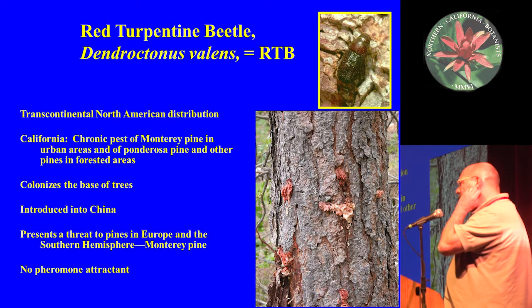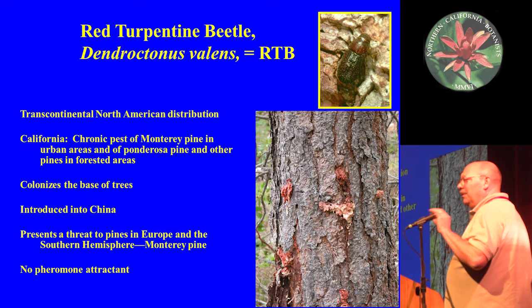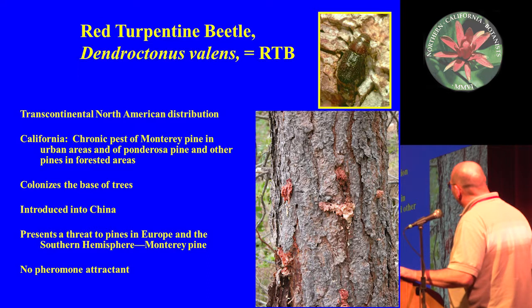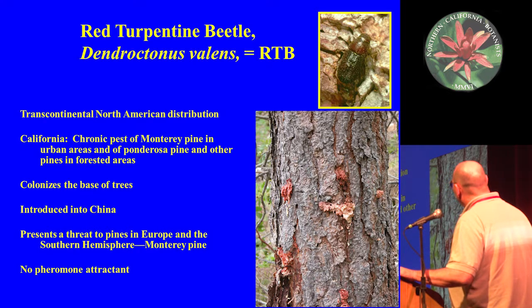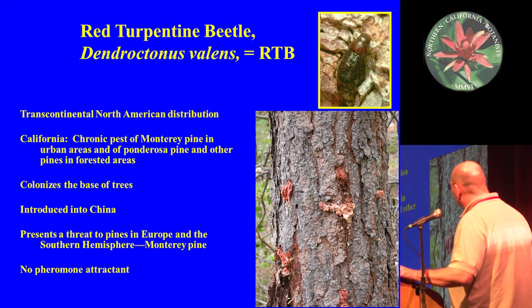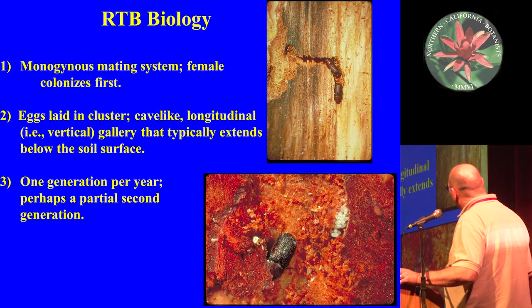The last example is the red turpentine beetle — about as charismatic a megafauna as you get with a bark beetle. It's a little red beetle about the size of a pinto bean but actually the biggest bark beetle in North America. This insect is interesting because it's been introduced into China — a reverse invasive — and it's killing pines throughout China. It has the typical Dendroctonus biology: monogynous, the female colonizes first, low parental care, the female dumps eggs into a cave-like gallery, and it has one generation per year.